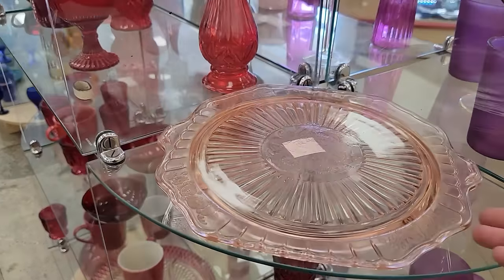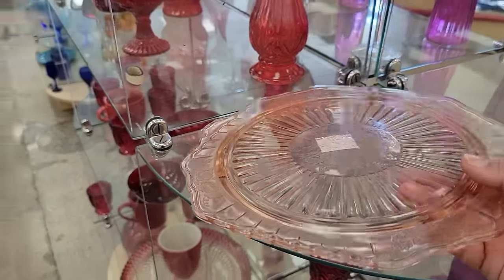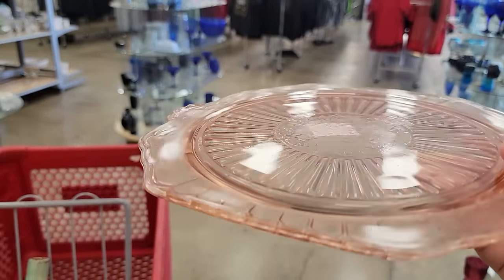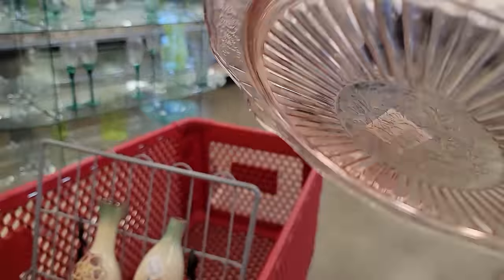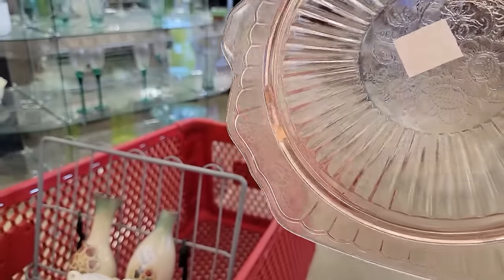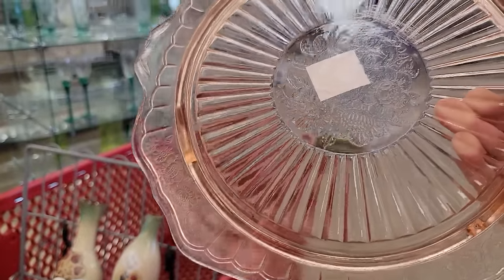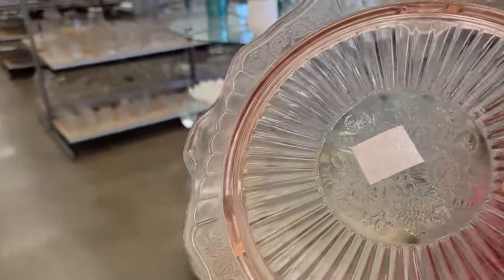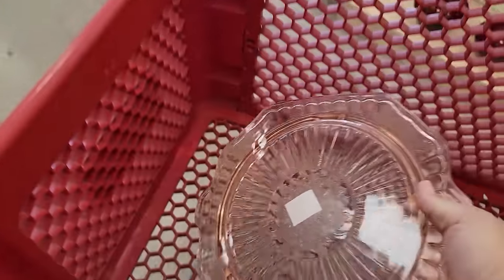Do you like this little pressed glass? Pink — I believe it's a cake stand. They're asking $5.99. I don't see any damage. Kind of sweet. I think I will look this up. And looks like we're going to the main part of the cart — darn it.